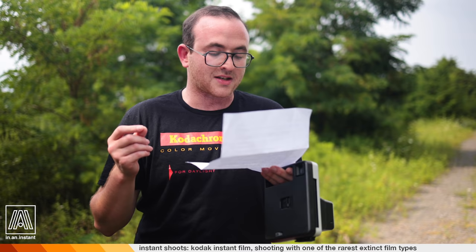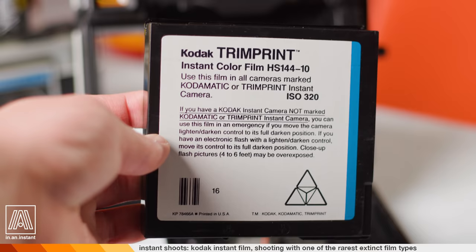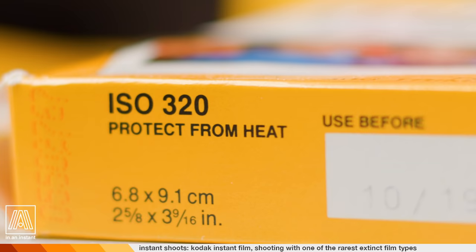He got this single pack from an estate sale of a former Kodak employee, and believes he must have stored all this film in ideal conditions. This was the only pack of Kodak Instant Film in his collection. There were at least two formulations of Kodak Instant Film with different ISOs — the earlier film was 160 ISO and this one is 320 ISO. The film was not made to work with this camera, but probably by desensitization over the decades and some random dumb luck, it seems to work perfectly now.